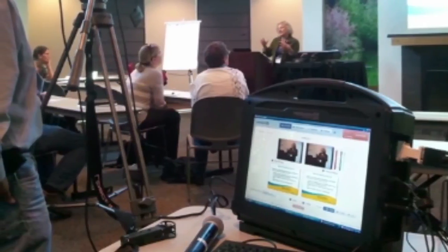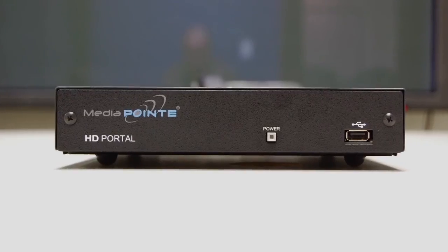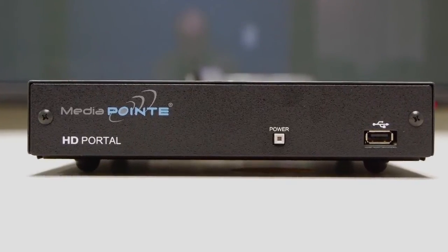But until now, lecture capture technology has just been too expensive and too complicated to use. MediaPoint has changed all that with our revolutionary new HD Portal.